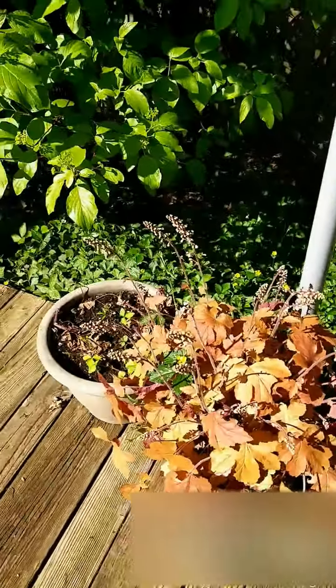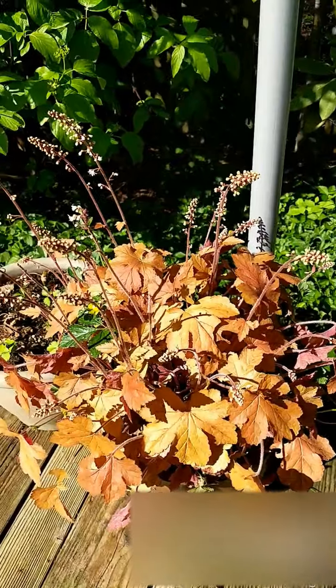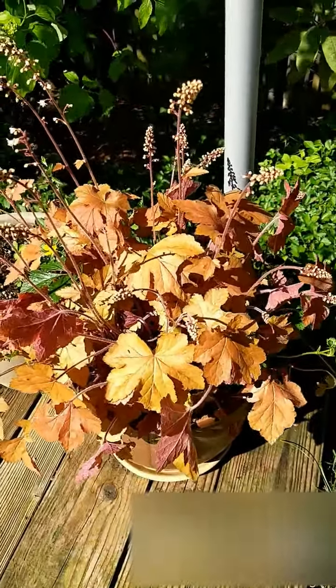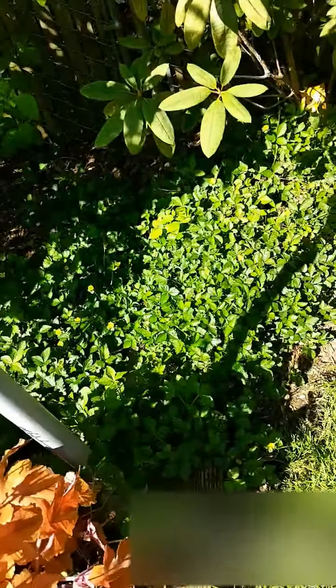The coral bells are really delightful — they like the shade, but they'll also like the sun if you water them enough. I think there are a couple little critters, some snails or something, eating away at my leaves over here.